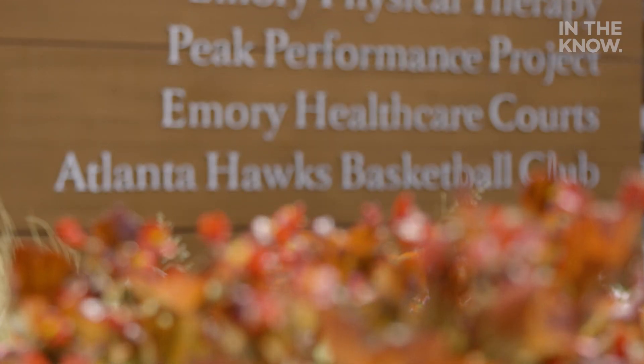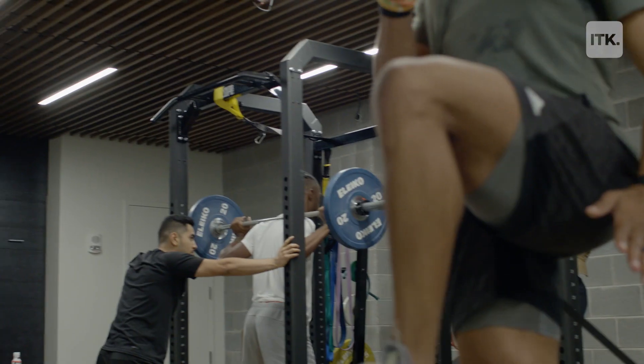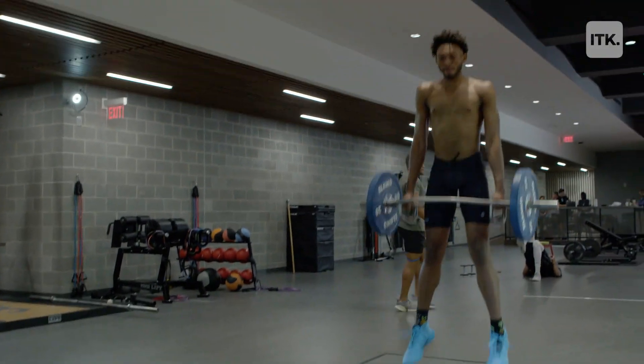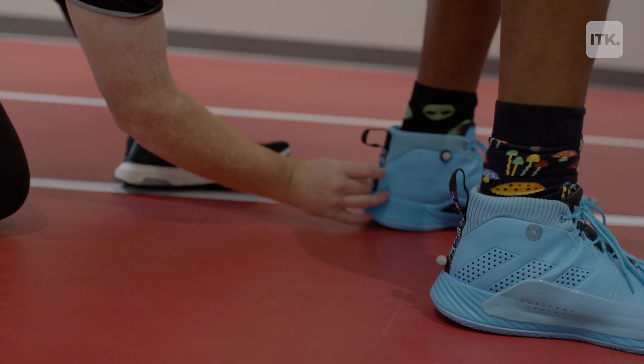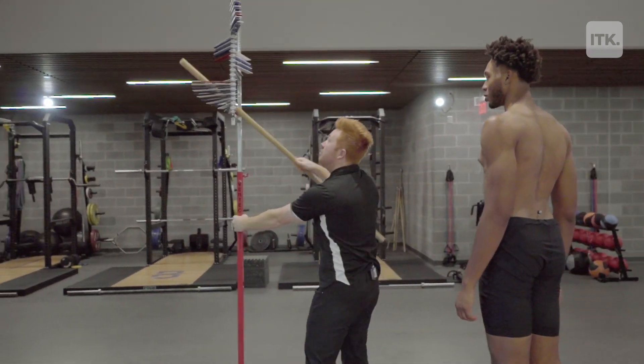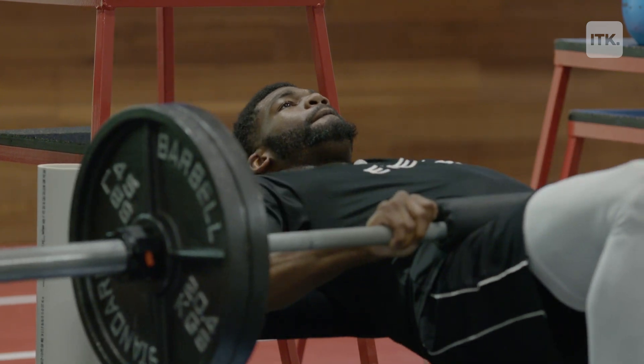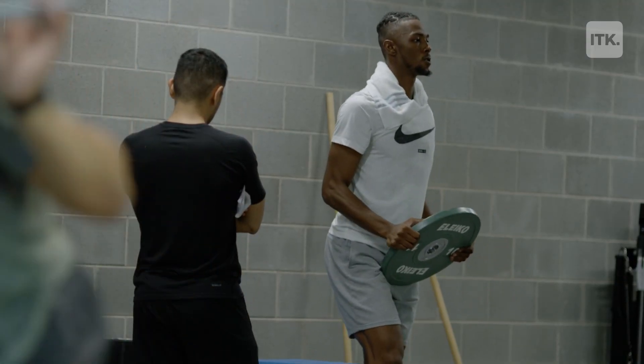P3 stands for Peak Performance Project. P3 is the first performance facility to use advanced sports science technology to assess and train athletes. We started borrowing technology that primarily only existed in a laboratory or research setting, and we brought it into this applied setting where athletes are training and working hard on a daily basis to achieve better performance.